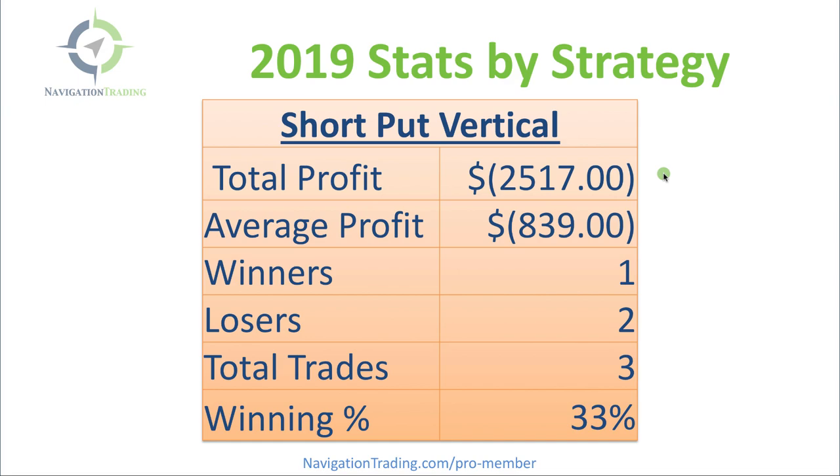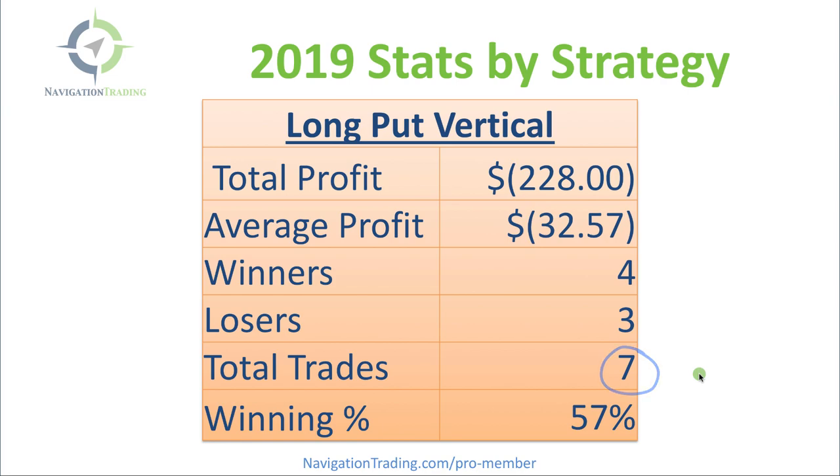Short Put Verticals — had a couple of decent losers here at Apple and Facebook, where we got caught in a downdraft in the market. Ended up taking a loss of a little over $2,500 on all of our Short Put Verticals — and when I say all, we just did three of those. Long Put Verticals — also slightly negative, minus $228 on the year. Did seven of those with 57% winners, but overall losing on the Long Put Vertical strategy for 2019.